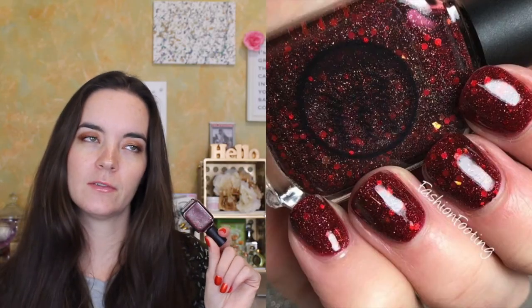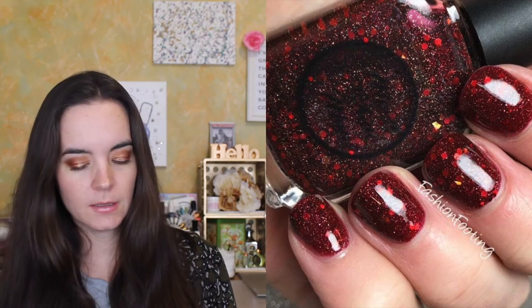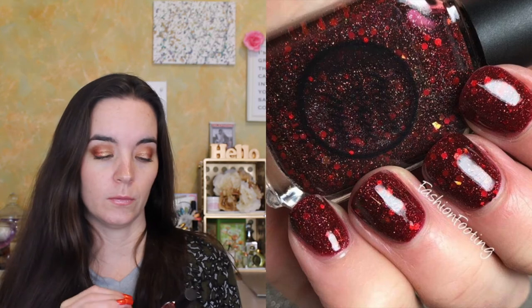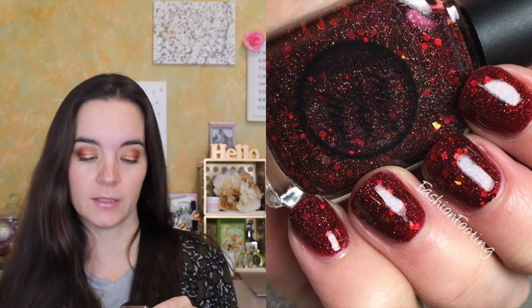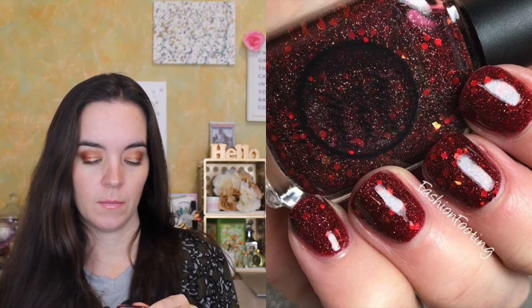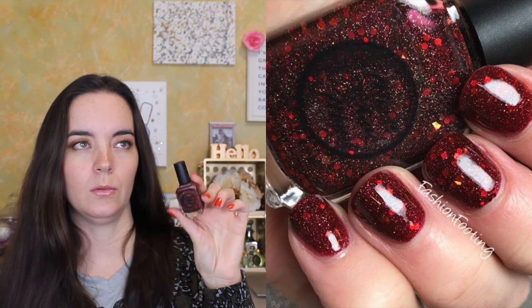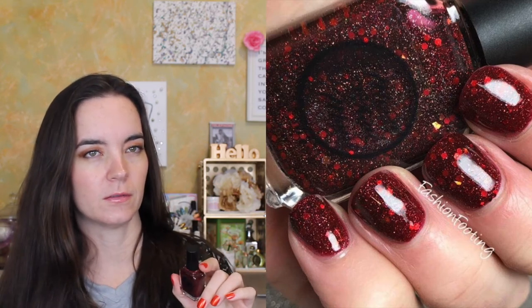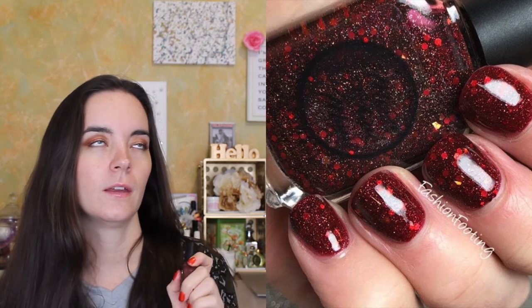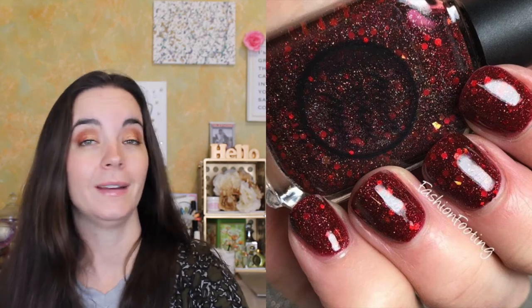Next we have one from Moonshine Manny called Tis Hammer Time, from her Ragnarok collection. I believe this one is still on her website. This is a really beautiful red jelly with red glitter, red holographic and red metallic glitters, and some gold micro shimmer throughout. It's a jelly but a beautiful jelly glitter — I love Phoebe's jelly glitters, she calls them jelly bombs. They're loaded with glitter and can build up to opacity quite easily.